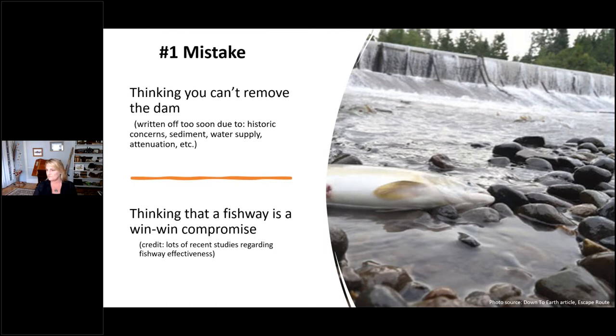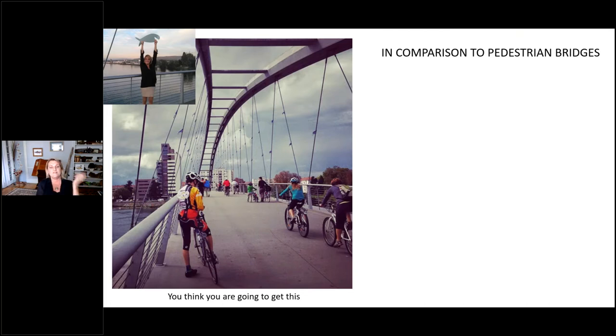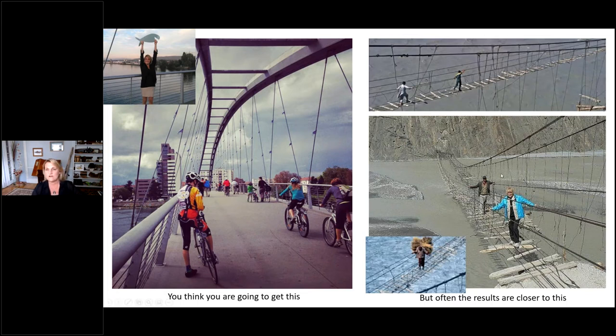A lot of recent studies have shown efficiency issues with fishways. To illustrate, I compare fishways to pedestrian bridges. A well-functioning fishway should be like a busy pedestrian bridge over the Rhine — older and younger fish, bigger and smaller fish, different species all able to pass. But often what we actually get is more like a bridge that only certain individuals can navigate. We don't get all life stages or all species, so a fishway really only offers partial passage efficiency and partial restoration benefits compared to full dam removal.